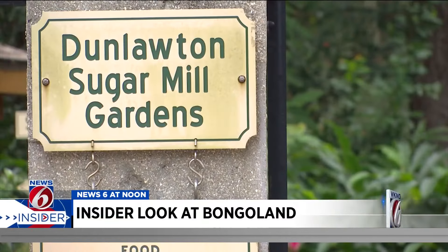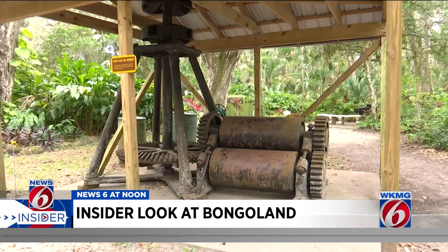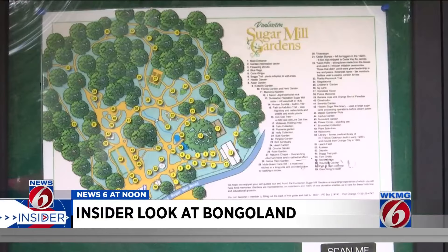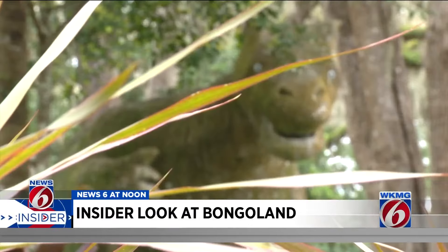Dunlaten Sugar Mill Gardens is a hidden gem off Old Sugar Mill Road in Port Orange. The site of a 19th century sugarcane plantation now serves as a historic attraction, not just for its sugar mill ruins, old machinery on display, and greenery, but its large dinosaur displays.